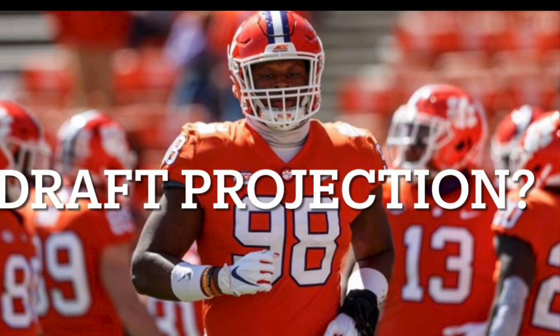We're still far away from the draft, but I just wanted to give you guys an inside scoop on Myles Murphy. If you like the video, be sure to like, comment, and subscribe. If there are any other players you want to see, let me know down below. And as always, go Lions.